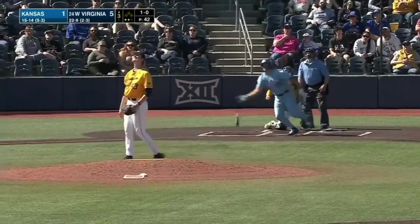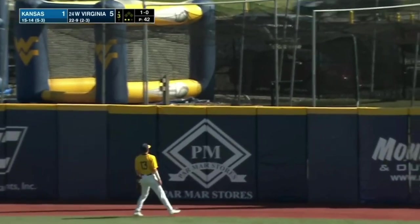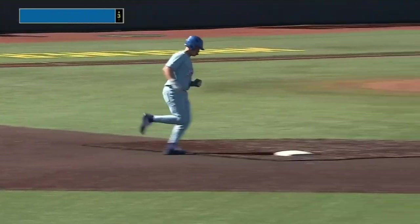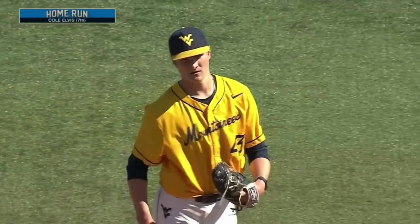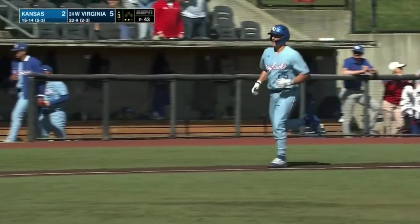Now steps up — got some power in that bat — lifts this one out to right center field, long run for Barry — look at it — and this ball is out of here! Cole Elvis — lasts another home run, make it seven on the year for the senior out of California.